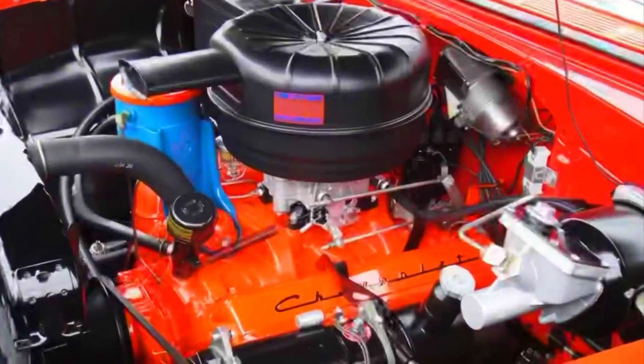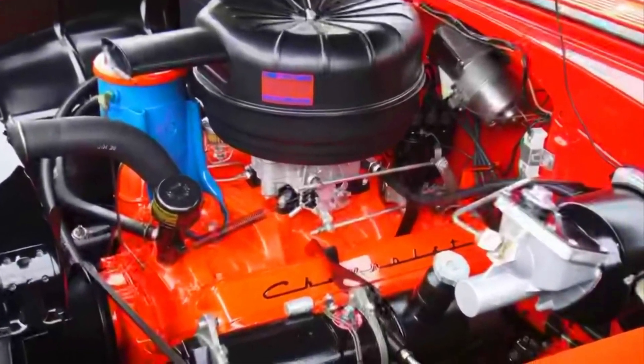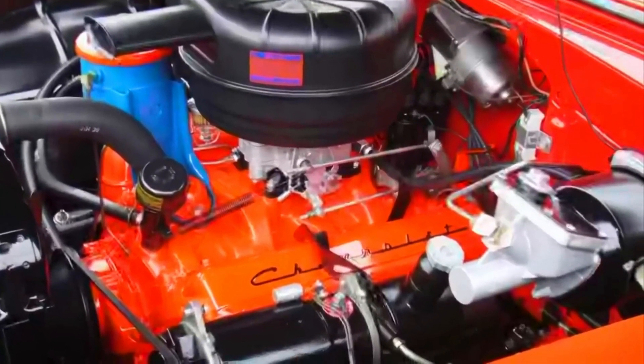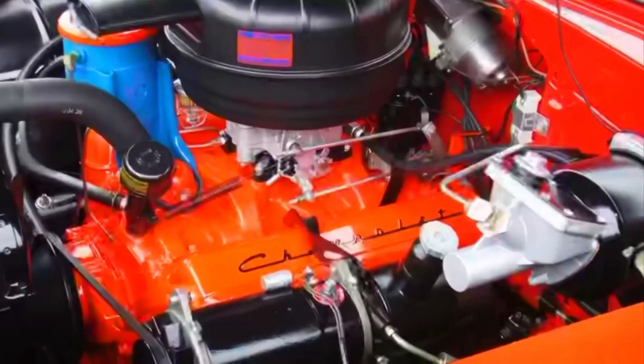The Chevrolet 327 is a famous and iconic V8 engine produced by Chevrolet from 1962 to 1969. It is part of Chevrolet's small-block V8 family and has a rich history in American automotive culture. Here is a brief overview of the history of the Chevrolet 327.